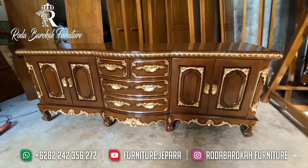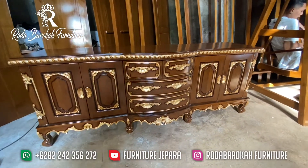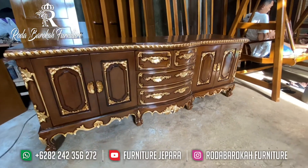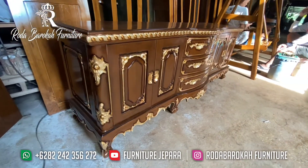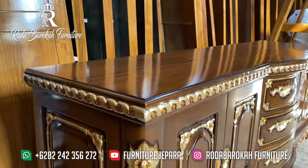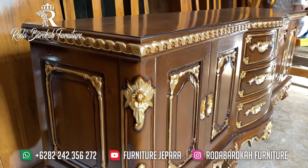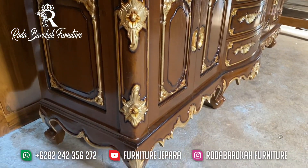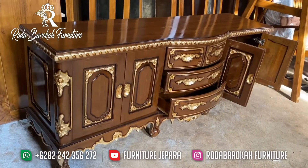Untuk warna finishing yang kami pakai di Buffet ini, kami memakai warna cat yang berkualitas. Cat yang kami pakai ini tidak akan mudah pudar atau luntur. Untuk warnanya, kami memakai warna natural salak yang dikombinasikan dengan warna emas di setiap ukiran pada Buffet ini, sehingga menambah kesan mewah dan elegan pada setiap ukirannya.